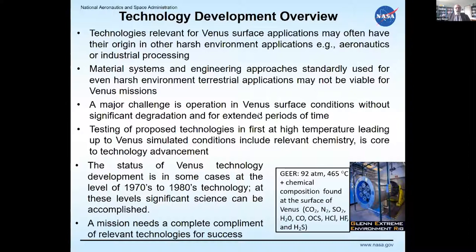Technologies relevant to the Venus surface often have their origin in other harsh-environment applications like aeronautics or industrial processing. However, material systems used even in harsh terrestrial applications may not be viable for Venus. A major challenge under Venus surface conditions is significant degradation and reaction of materials — for example, interactions between different layers of an electronic circuit and general durability. Testing in high-temperature environments, then in simulated Venus surface conditions, has been found extremely important.